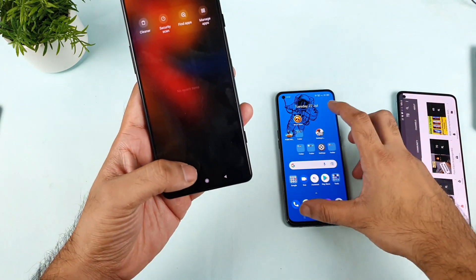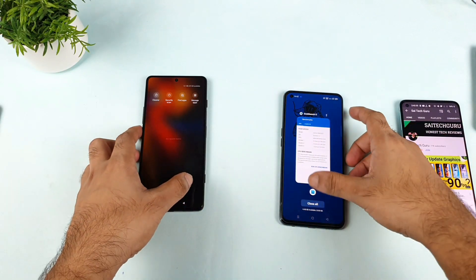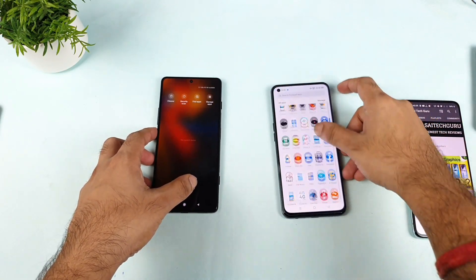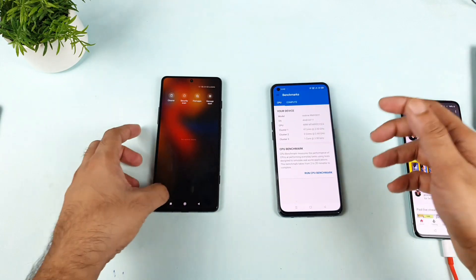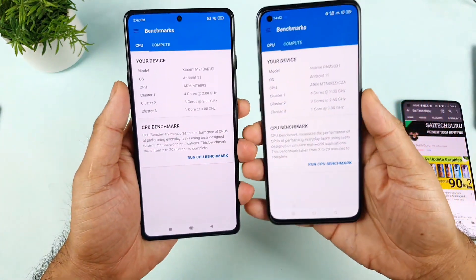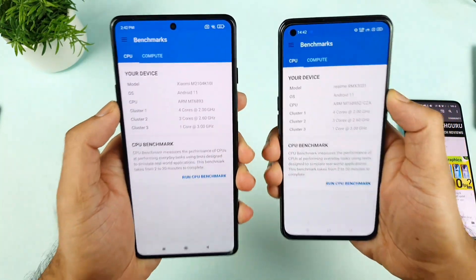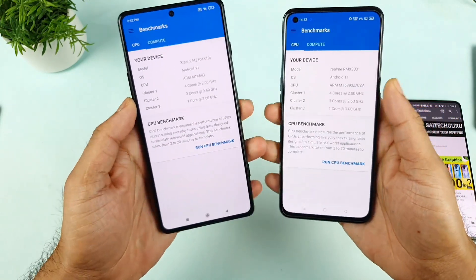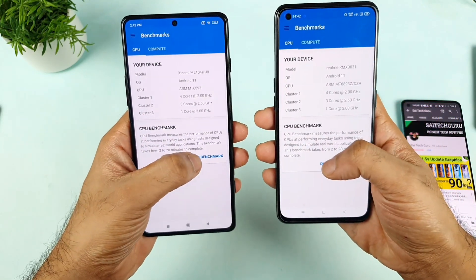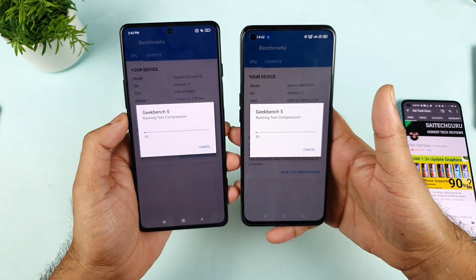Let me first clear all the background applications in both phones — all background applications are completely clean. Let me open GeekBench. Both phones are ready with the GeekBench app. Let's see which phone will score how much in single core and multi-core. I started both phones at the same time.